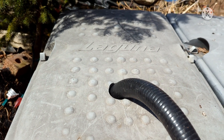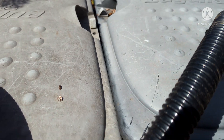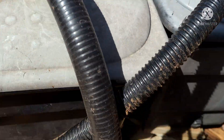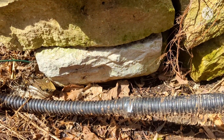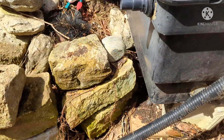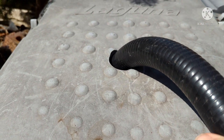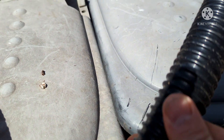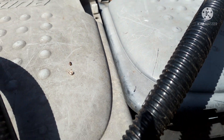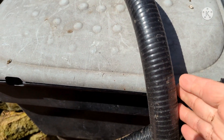PVC pipe is the way to go. This flex crap is just that — crap. I'm tired of it splitting. You've got to get it replaced this year. And believe it or not, this flex PVC is actually cheaper than this stuff. It gets so brittle, dries out and cracks — you replace it every few years. The PVC pipe, you'll never have to replace in your lifetime.